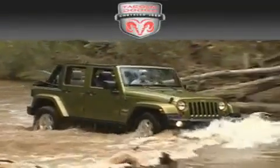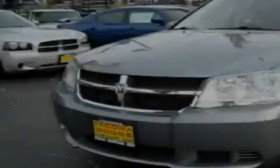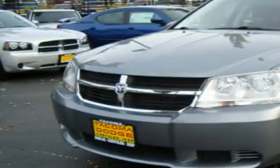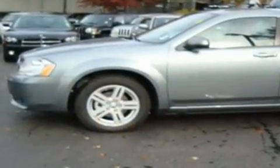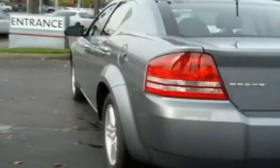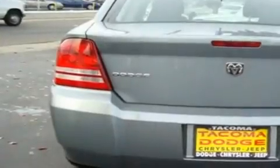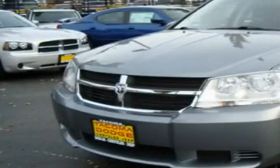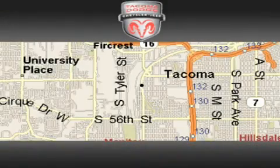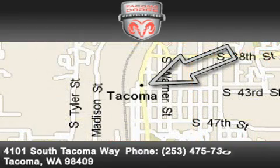Another fine vehicle offered by Tacoma Dodge Chrysler Jeep — this is a brand new 2010 Dodge Avenger. It has a 2.4 liter four-cylinder engine and an automatic transmission. Its top features include heated seats, a rear window defroster, a CD player, and cruise control. This vehicle won't last long at this price — call and arrange a test drive now. Tacoma Dodge Chrysler Jeep is located at 4101 South Tacoma Way in Tacoma. Our goal is to exceed all of your expectations to ensure that you'll return for future visits.